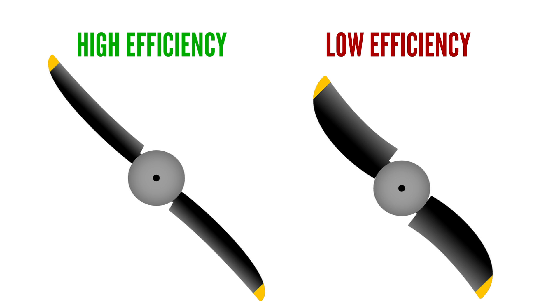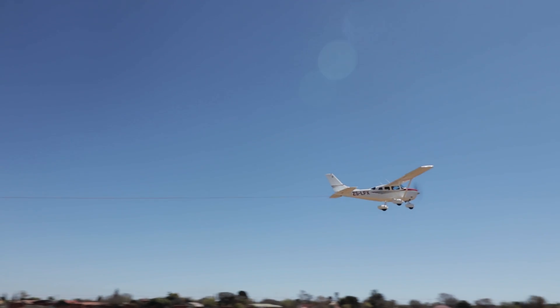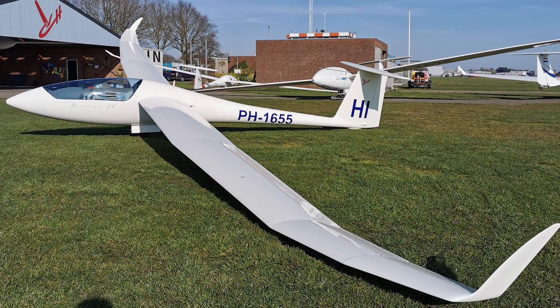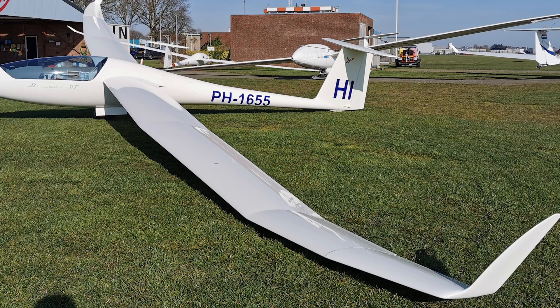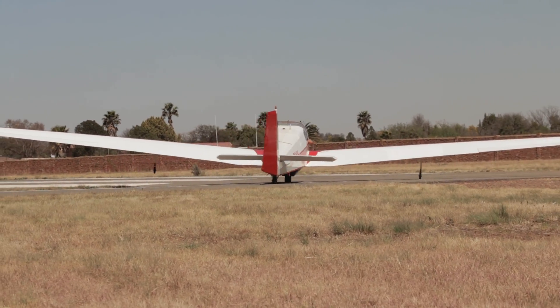Longer and thinner blades are more efficient than shorter and wider blades. Just look at airplane wings that target high lift-to-drag efficiency above everything else, like sailplanes. Have you ever seen a sailplane with short and wide wings? Probably not, and there's a reason for that — thinner and longer airfoils are more efficient. The thinner and longer the better, but there's a limit due to the strength of the material. Make it too thin and it will simply be too weak, and from a practicality viewpoint, wings can only be made so long before storage, transport, and ground handling become a problem.